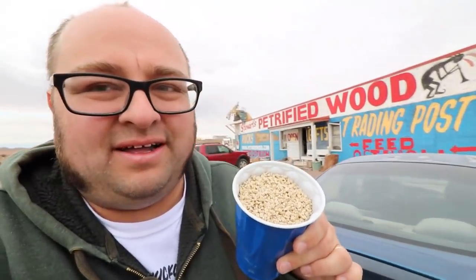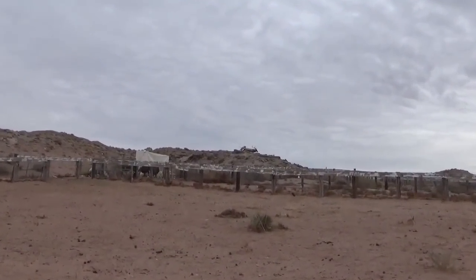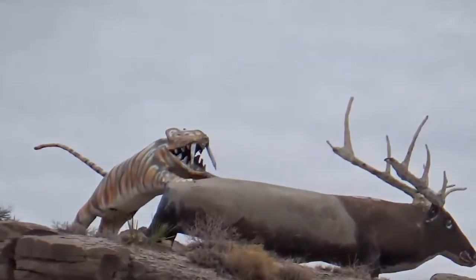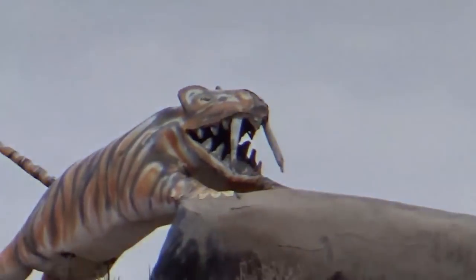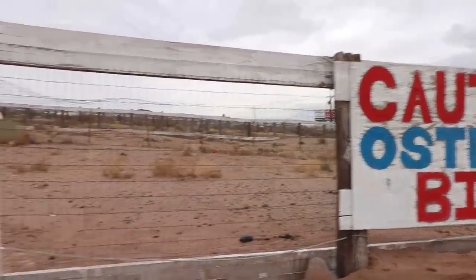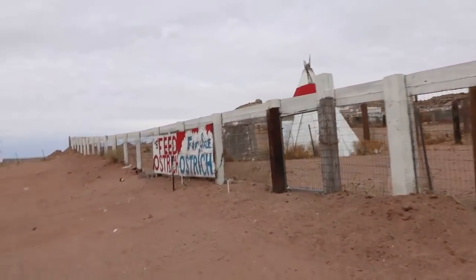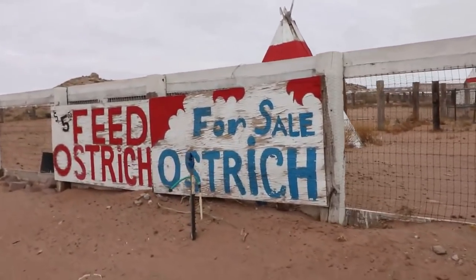Alright, went into the rock shop and got myself a cup of ostrich feed — we're gonna feed some ostriches. While I was looking for the ostriches, I looked over the top of that hill and noticed there's a giant saber-toothed tiger killing an elk. There's a pen here for ostriches, which apparently bite. I'm not seeing any — oh, for sale! You can actually buy an ostrich. Maybe someone bought all the ostriches.